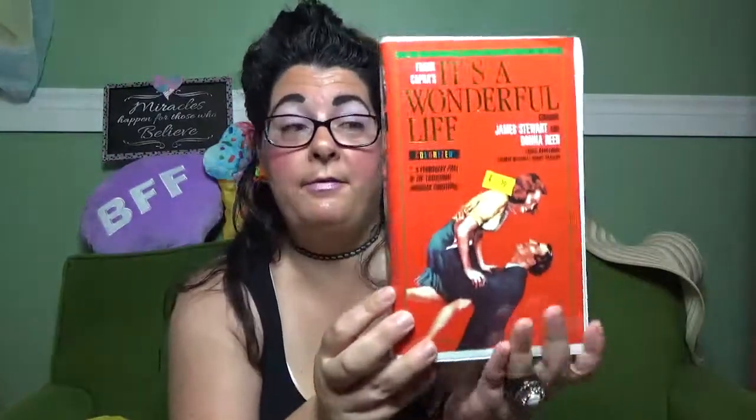I also got 'It's a Wonderful Life' on VHS. You've seen me haul it on DVD, and I've seen it since then — I can't believe it's taken me this long to watch that movie because it's become one of my top favorite movies. I saw it on VHS in this cover and I just had to have it because it looks so vintagey. If you have never seen this movie, you need to go out and see it — it's fabulous. I know it's like a Christmas movie, but hey, it's Christmas in July, right? It was only 50 cents, so I had to grab it.